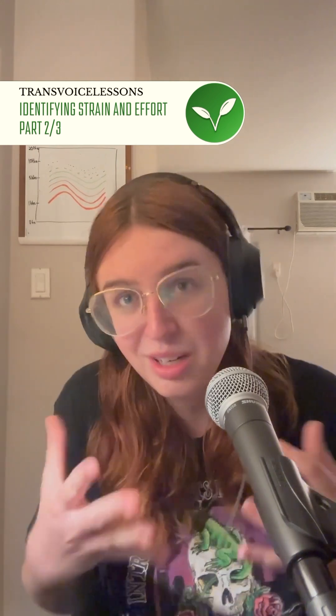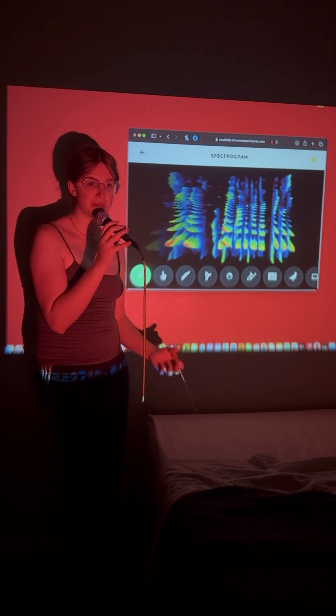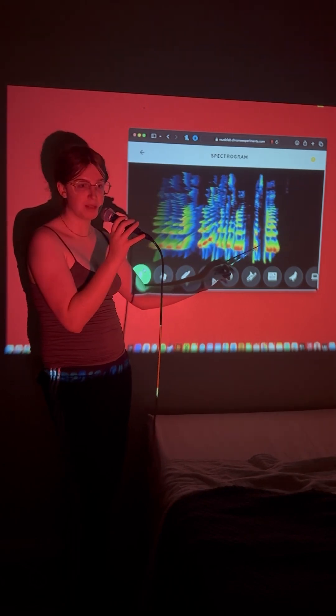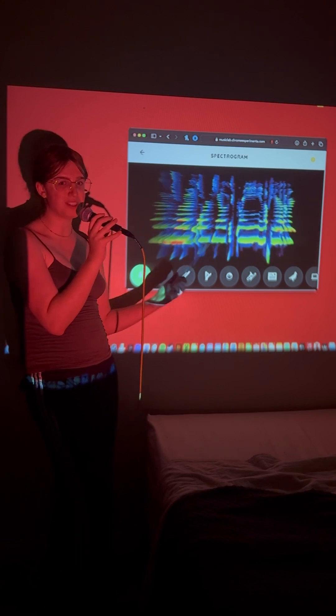Trying to boost our highs gives us heaviness — what does trying to cut our lows do? Could it be the key to a feminine voice? Well, that's where we start to run into the issue of strain. When we try to choke out the low end, we get a labored, stretched, effortful quality that we perceive as not quite natural. For strain, we're going to be looking at this bottom line — the fundamental frequency. Strain and weight are often closely associated, so you might see some change in the higher spectral activity as well, but we're focusing on this bottom line. Notice how it goes from red to orange to yellow to green up here at the very strained part.